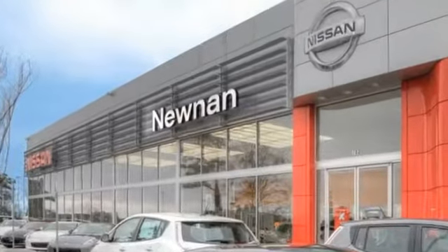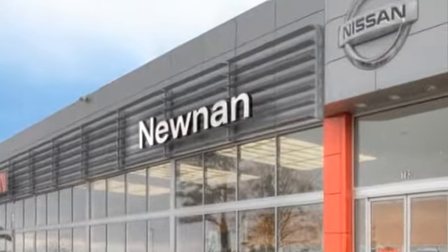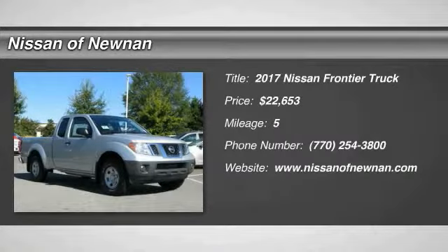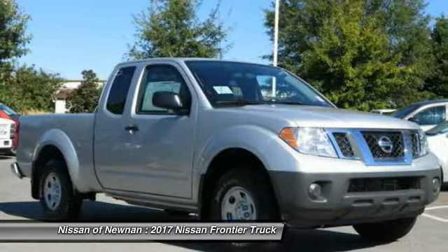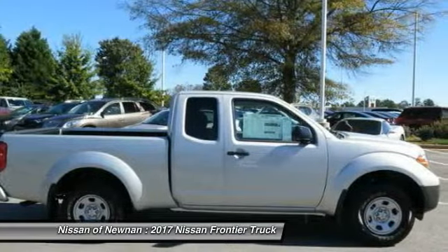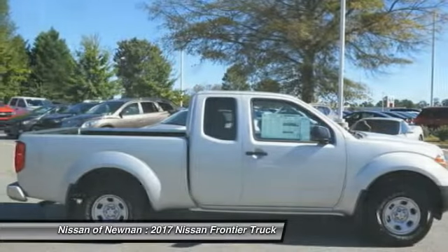Welcome to Nissan of Noonan, the number one Google-rated Nissan dealership in Atlanta. Stop by and take a look at the 2017 Frontier. The Nissan Frontier offers a full-length, fully boxed frame for strength, serious off-road capabilities, and a five-star rating for side-impact crash safety.